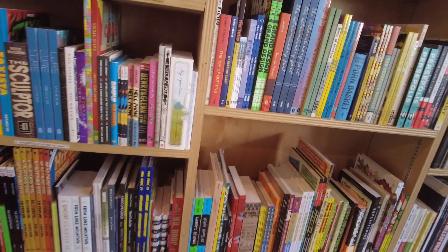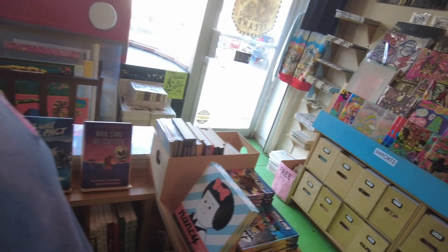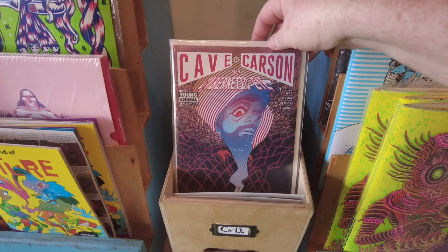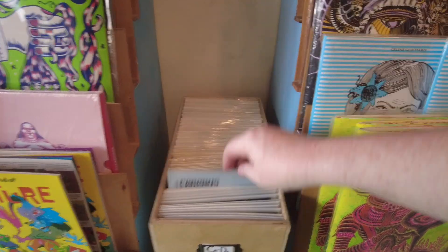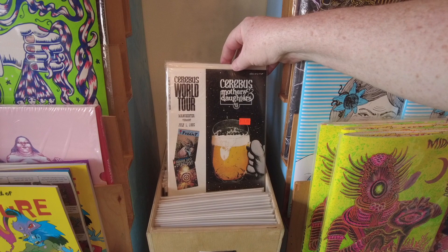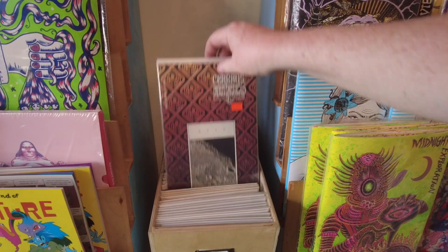Let's see if they have any Love and Rockets here. This place is really well stocked if you're into indie comics, and they have all the classics too. I pulled out a back issue box just to skim through it and give you an idea of what they got. Oh, they got some Cerebus in here — original issues.